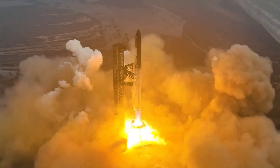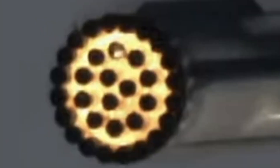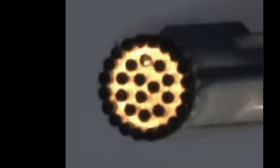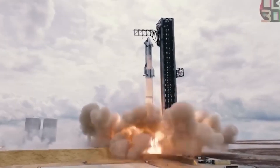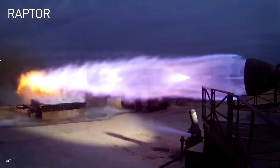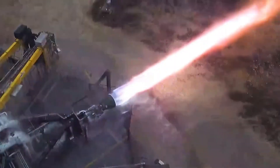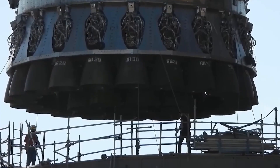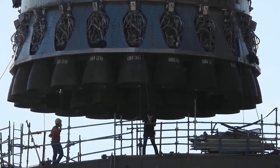Musk recently posted an image of the engine bay post-flight, showing the wear and tear on the engines after the mission. The photo highlighted the red and orange hues on the nozzles, a visual representation of the immense heat the engines had endured during flight. Despite these high temperatures, the engines remained fully functional throughout the flight, a testament to their robust design and durability.